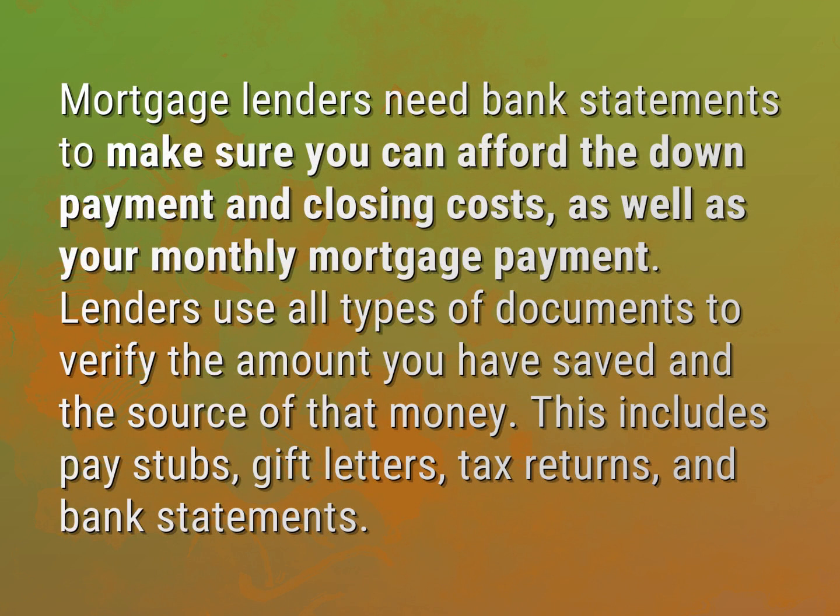Mortgage lenders need bank statements to make sure you can afford the down payment and closing costs, as well as your monthly mortgage payment. Lenders use all types of documents to verify the amount you have saved and the source of that money. This includes pay stubs, gift letters, tax returns, and bank statements.